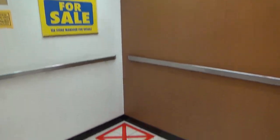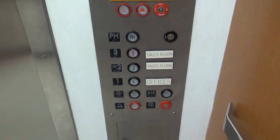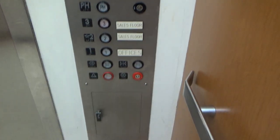The cab view. Security camera in the back. Capacity 6500.